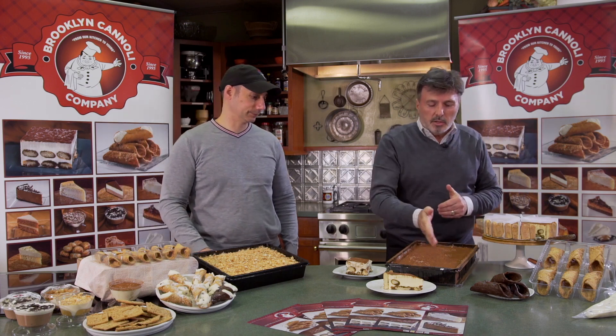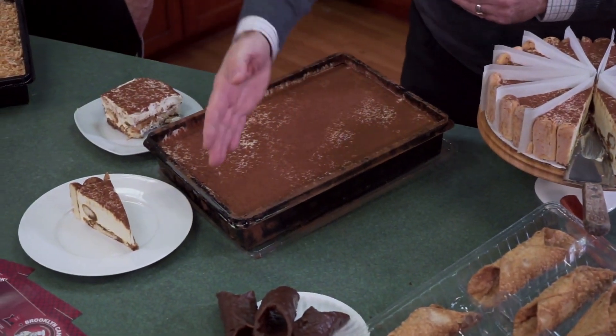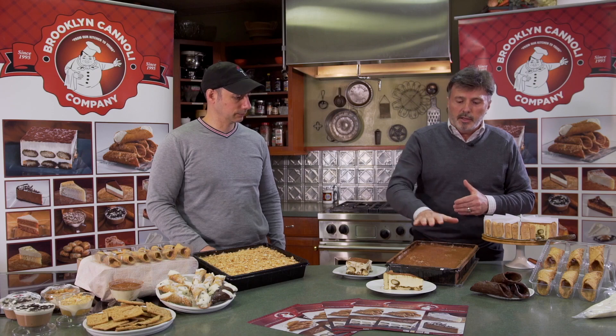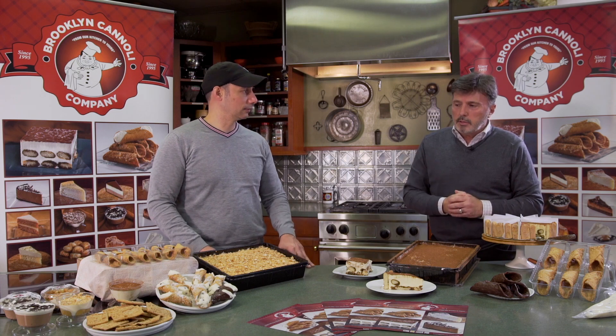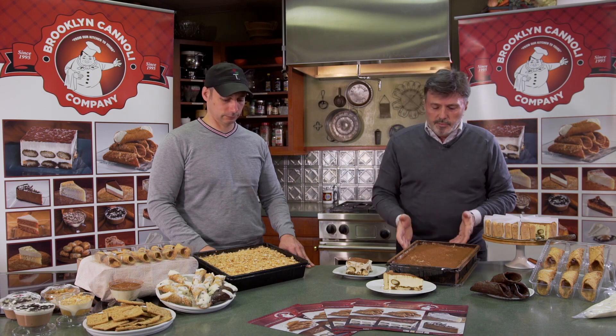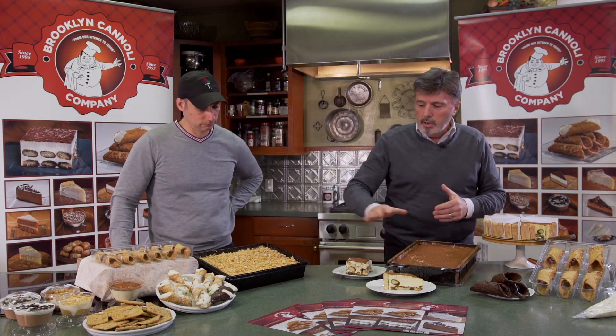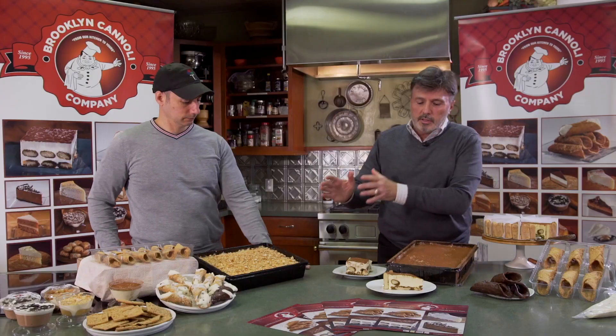The tiramisu is scored into 15 portions, so a caterer or restaurant can cut it as small as they want. The traditional size is a 15-cut — five by three — giving 15 portions per tray, and there are two trays to a case, at a very good cost. The Saviardi ladyfingers are soaked in espresso coffee, which really finishes it off and makes it a perfect dessert.